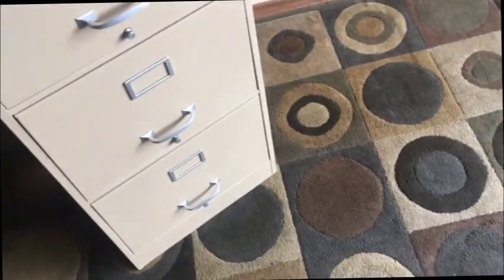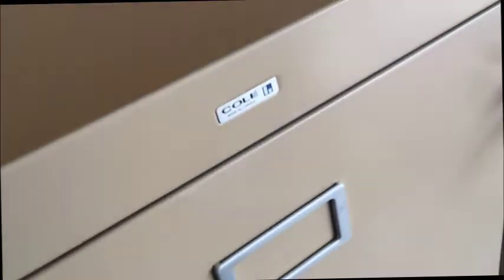Folks, like I said, if you like what you see, send me a text, email, or phone call and I'll sell it to you.